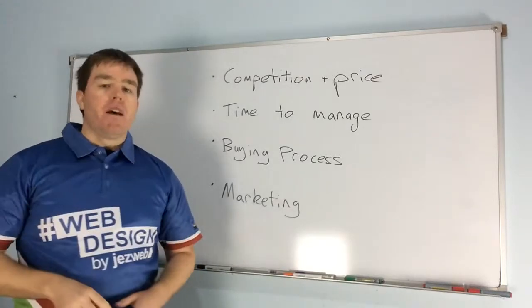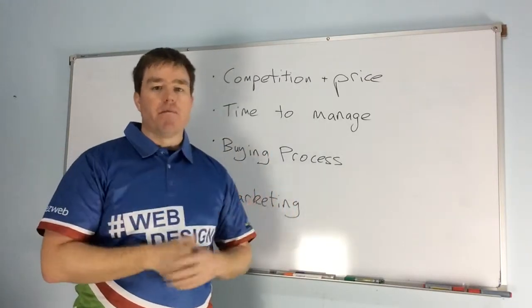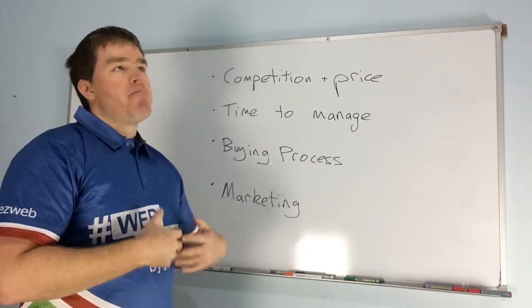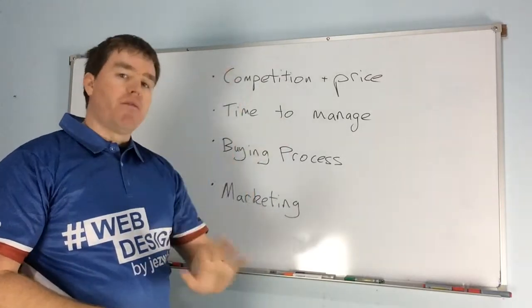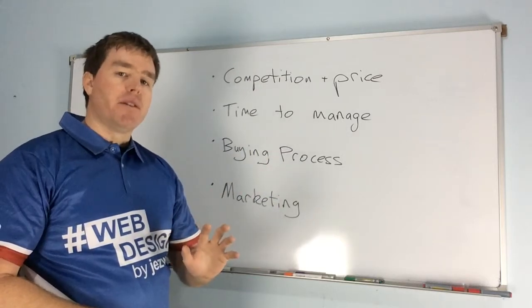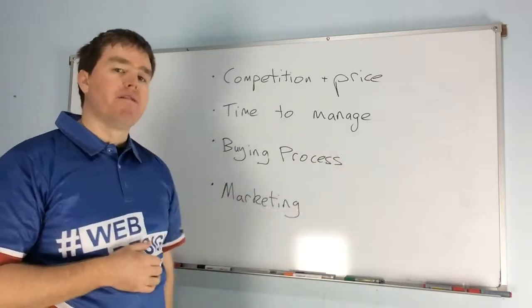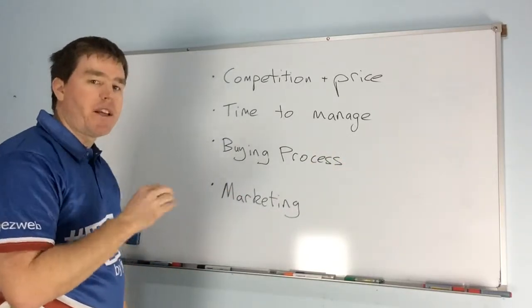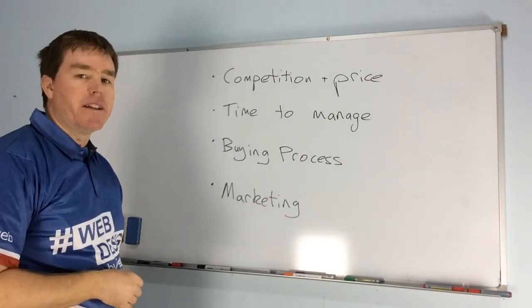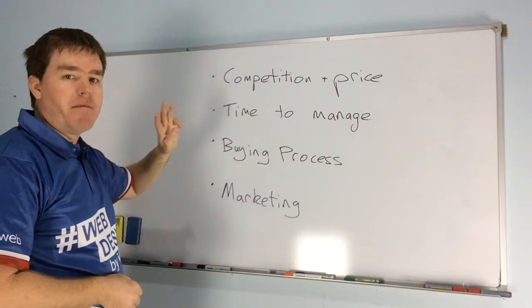Somewhere in the middle is what we might think of as a catalog — imagine a shopping cart with no prices. The products are all there, organized in categories, but instead of buying, people fill in an inquiry form. Those are your range of options.